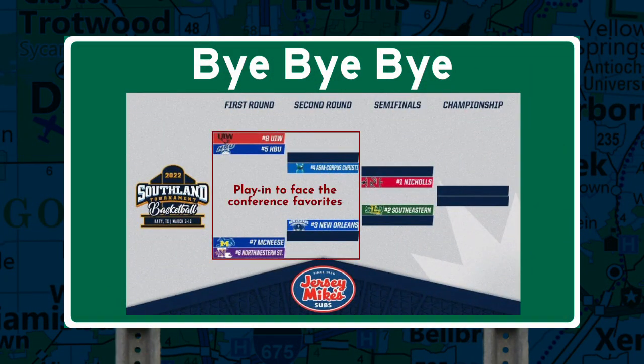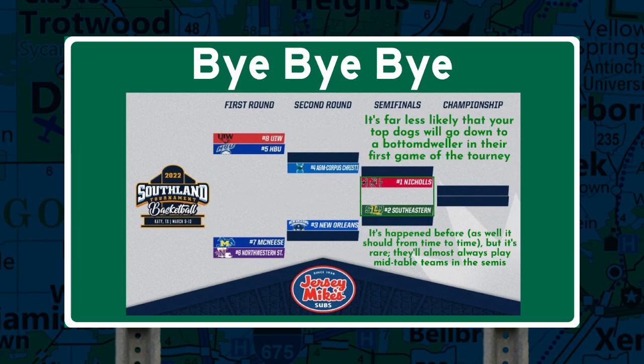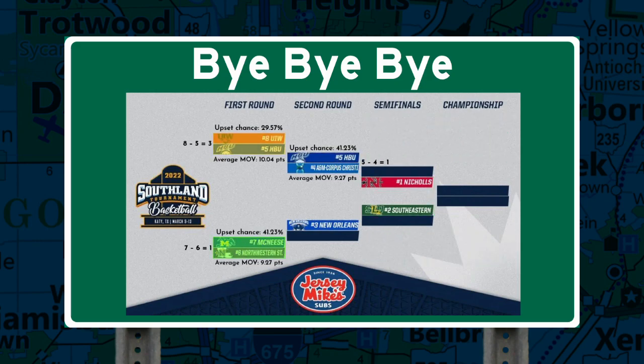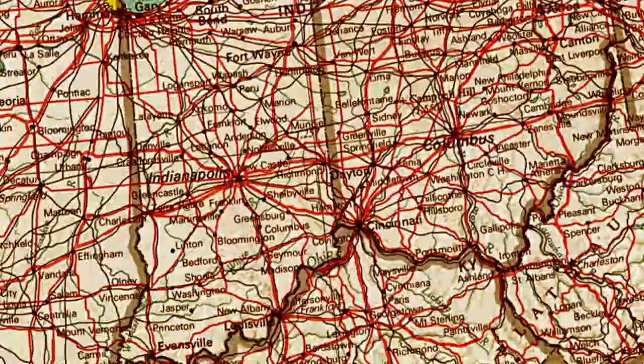First, the lower seeds have to play themselves into a shot at taking down the higher seeds, then the higher seeds have to play themselves into the NCAA tournament. Not only that, but with the chance for the top seeds going down in the first round removed, conferences can stop being cowards and invite more of their teams to the tournament, and with so many equally matched games, it's non-stop excitement. And one conference seems to have this all figured out already.